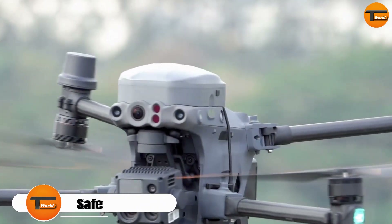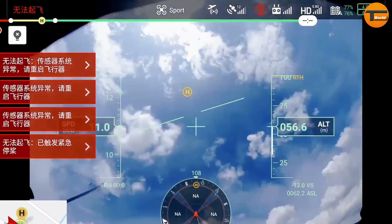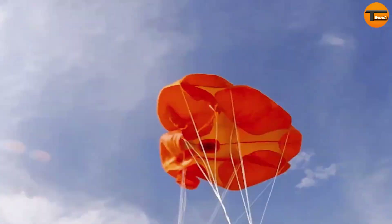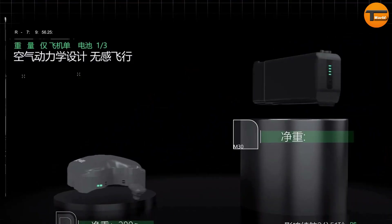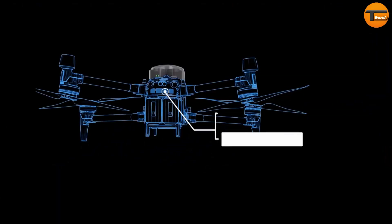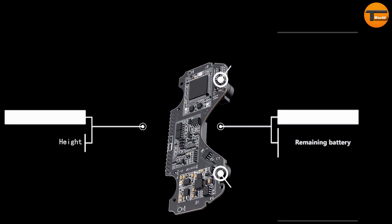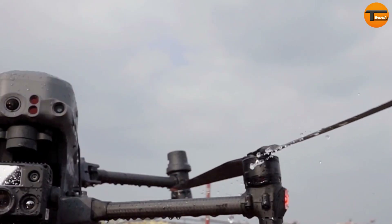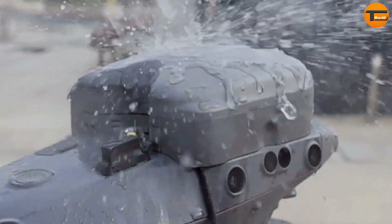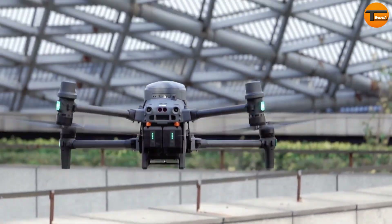The Safe Air M30 Pro is a new parachute safety system designed for the DJI M30 drone. Its main goal is to ensure a safe landing if the drone experiences a malfunction. The system uses advanced sensors to constantly monitor the drone's flight parameters. If it detects any issues, it quickly reacts — cutting off power to the drone, triggering a loud alarm to alert nearby people, and deploying a lightweight parachute.